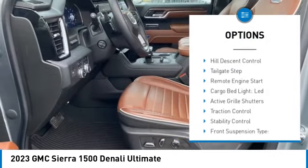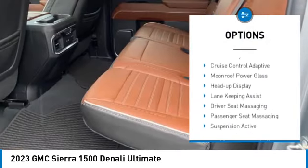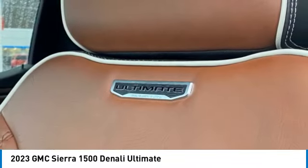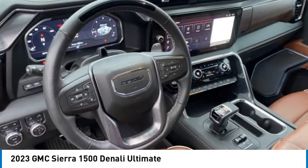Power windows with safety reverse, hill descent control, tailgate step, remote engine start, cargo bed light, LED, active grille shutters, traction control, stability control, front suspension type strut, and roll stability control. Your new ride is just a phone call away.